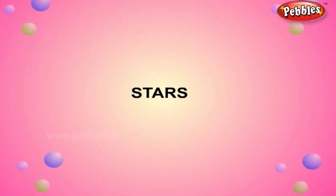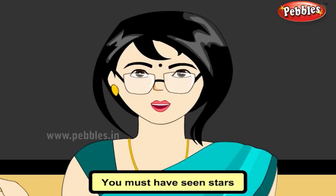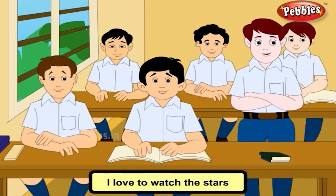Stars. You must have seen stars twinkling in the sky. Have you wondered what they are? I love to watch the stars in the night sky. They look like diamonds.